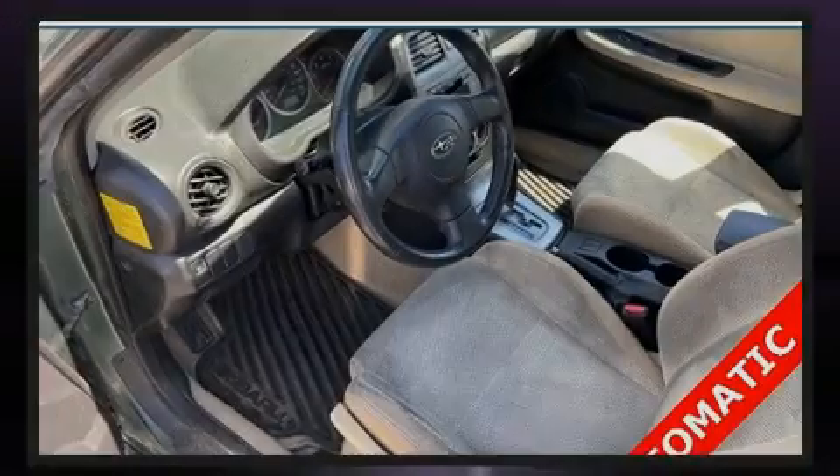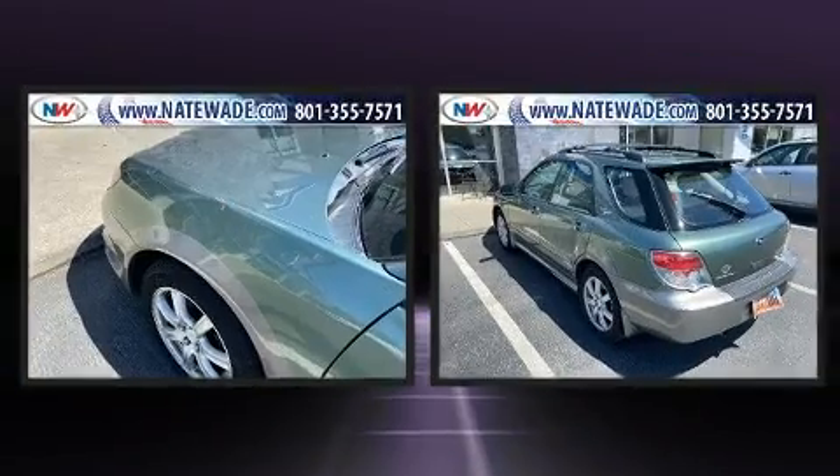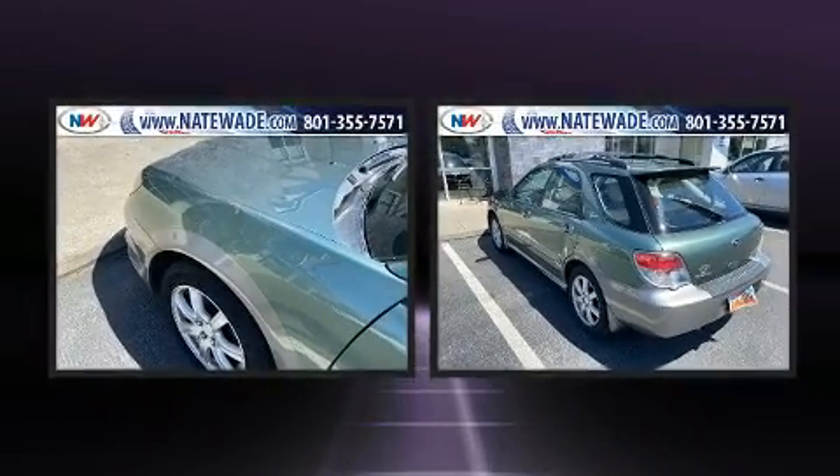Sensibility and practicality define the 2006 Subaru Impreza Outback Sport. This four-door, five-passenger wagon provides exceptional value.